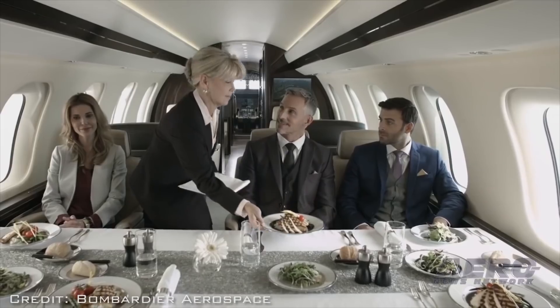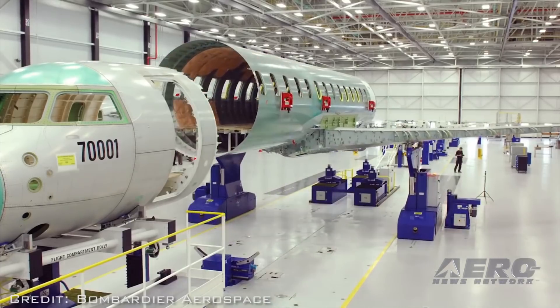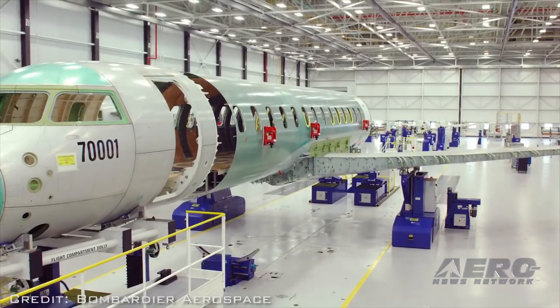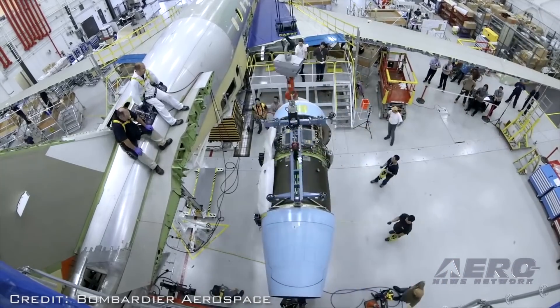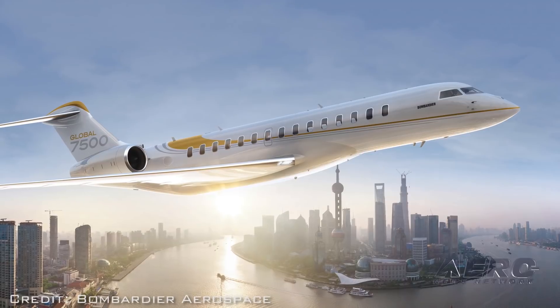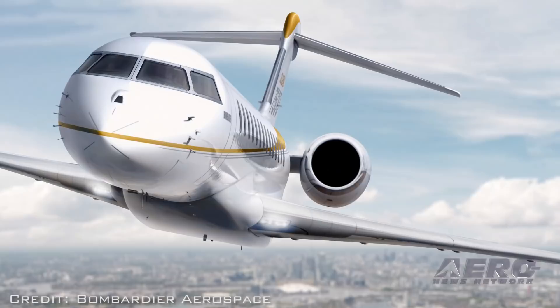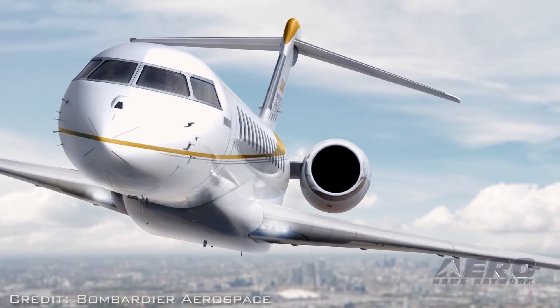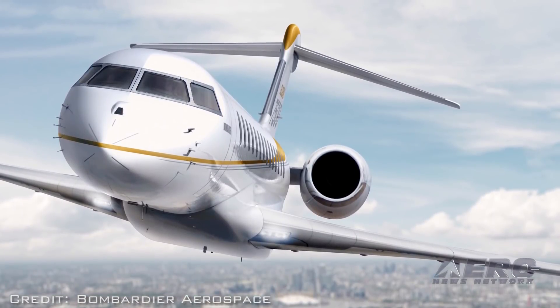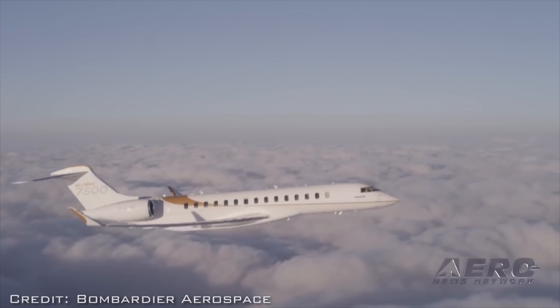Comfort, luxury performance, and a smooth ride. At entry into service, this aircraft will meet the latest and all of the most stringent certification requirements, and is set to redefine international business jet travel. We couldn't be more proud of this achievement. The Global 7500 aircraft has accumulated more than 2,700 flight hours since the flight testing program began in November 2016.